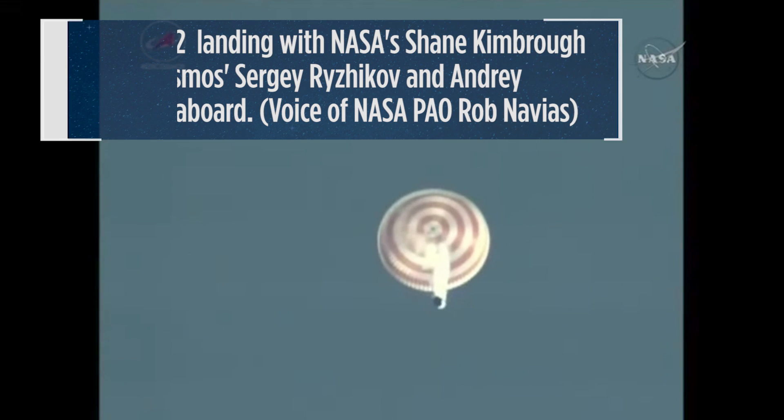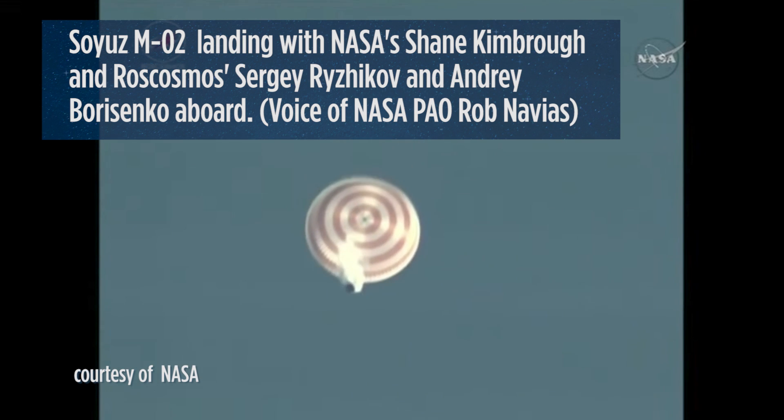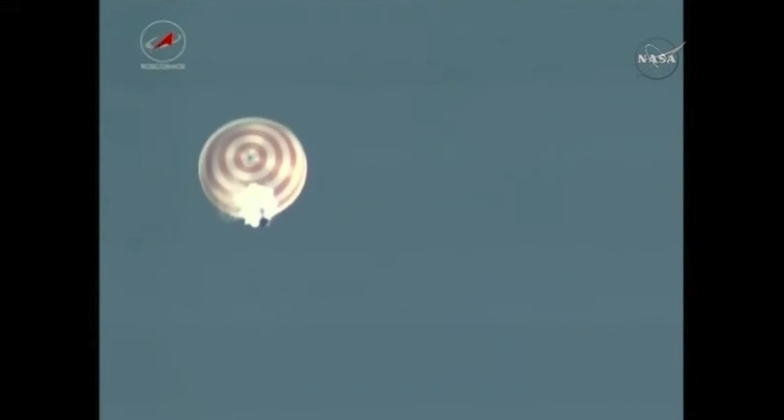Here's our first video from an all-terrain vehicle at the landing site, showing the Soyuz MSO2 vehicle under its main parachute. Touchdown is expected about 12 and a half minutes from now.